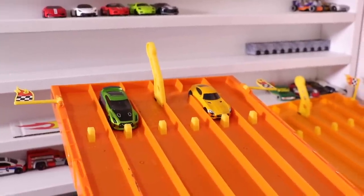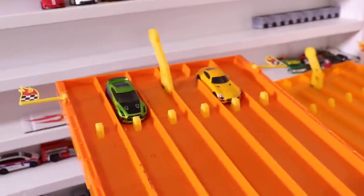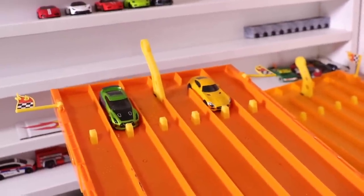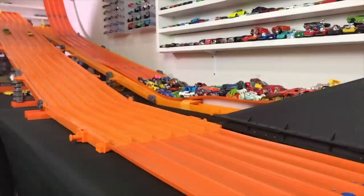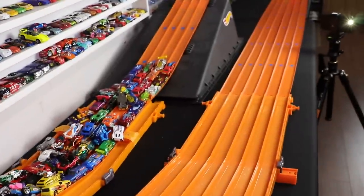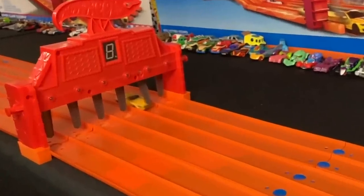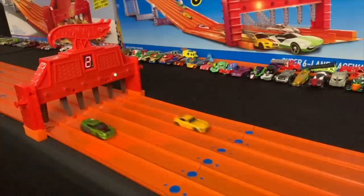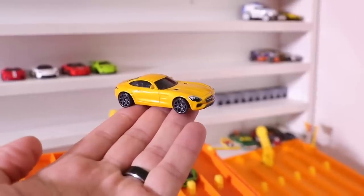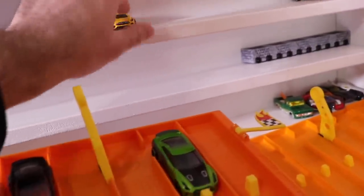Race number one: Guaxilla versus the Mercedes AMG GT. Who's going to take the first one? On your mark, get set, go! And the AMG GT takes out Guaxilla in race number one, to go up one to nothing for the supercars.